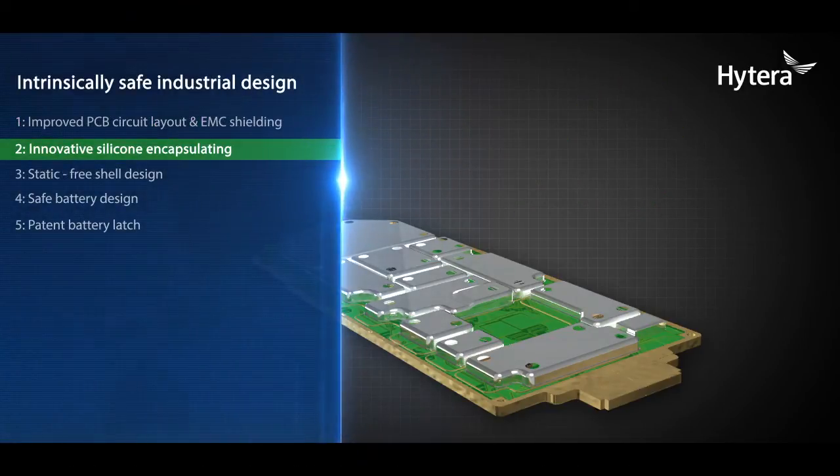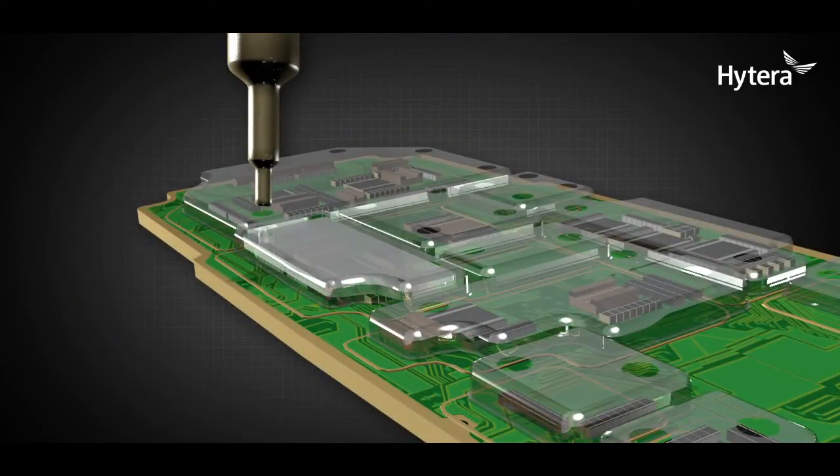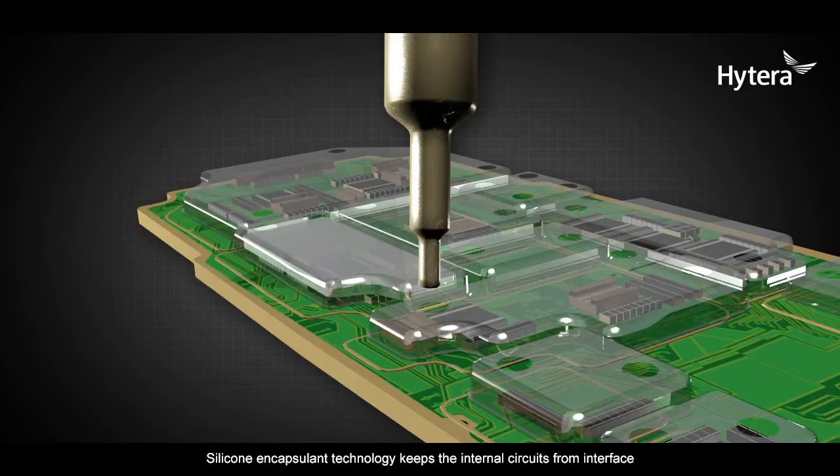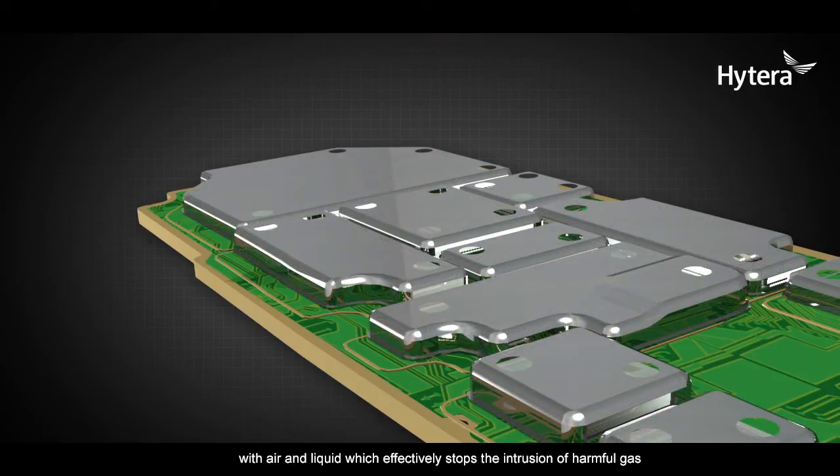Feature 2: Innovative silicone encapsulating. Silicone encapsulation technology keeps the internal circuits from interfacing with air and liquid, which effectively stops the intrusion of harmful gas.